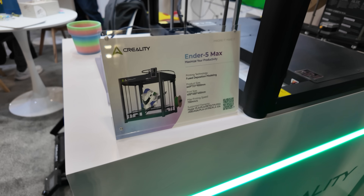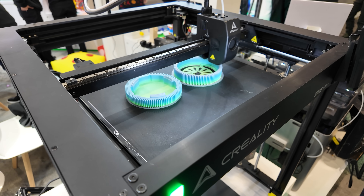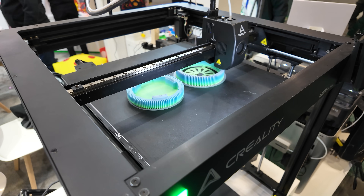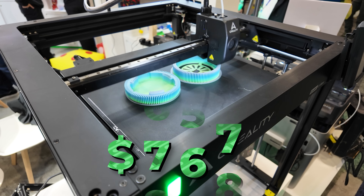Those trade-in printers were near the new Ender 5 Max, a 400mm cubed massive machine. Its day was spent printing these funny looking rainbow hats. That rainbow hat making machine will set you back $769.